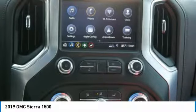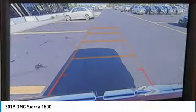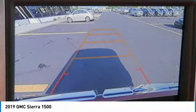Power door locks, power windows, power steering, and a leather-wrapped steering wheel. This vehicle offers reliability and good looks at a great price, so come in and take a test drive today.